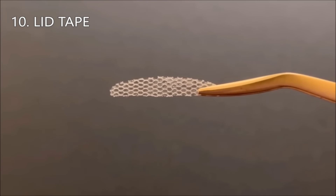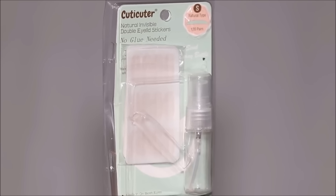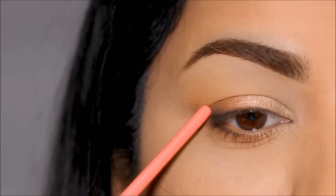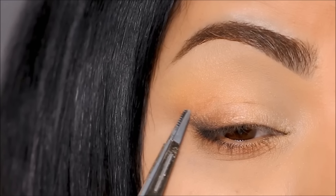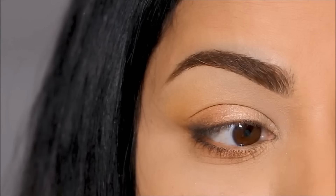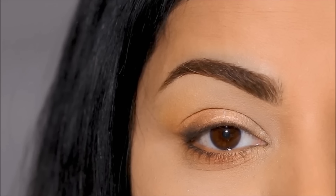An awesome way to disguise and lift hooded eyes is by using a lid tape. The one I use is called Cutie Cuter — a transparent lid tape that is water activated. I spread some water on it and stick it right on that fold on my lid. I like to lift my outer corner, so I'm applying it in the outer crease. Here is a before and here is the after — you can see it instantly lifts and makes a huge difference.